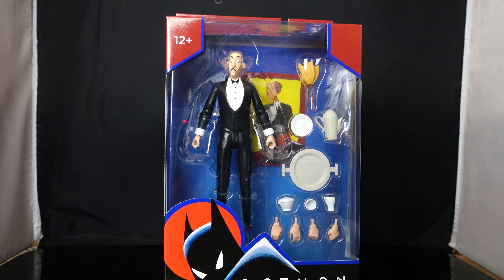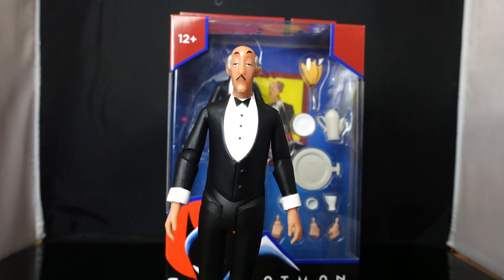The only way you could get this guy in the original DC Direct line was if you ordered the super rare Batcave, which I do have, and I do have the Alfred that goes with it.